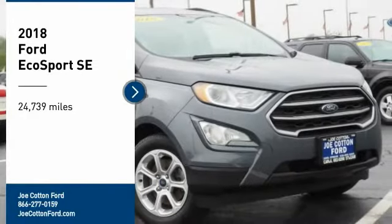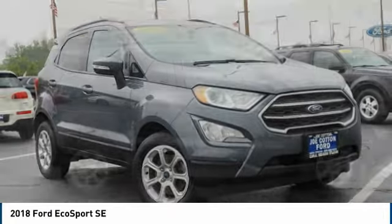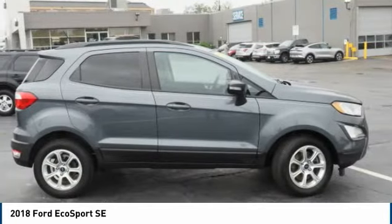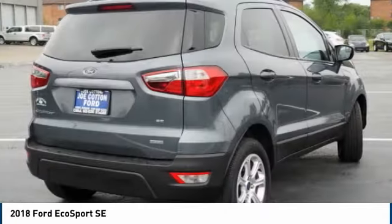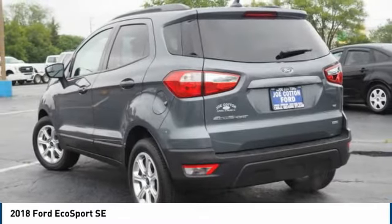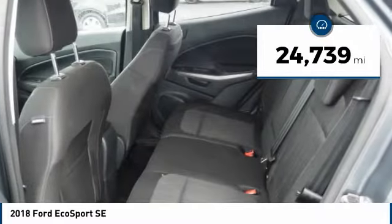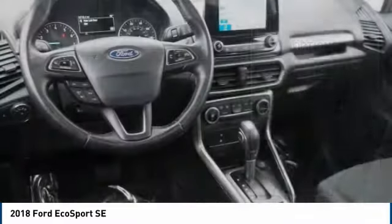Take a ride in the 2018 EcoSport. The Ford EcoSport has an upgraded interior that provides you all the features you could ever want. It also offers the functionality of an SUV, but in a size where you feel in control. This vehicle has less than 25,000 miles. Here are some of this vehicle's great options.